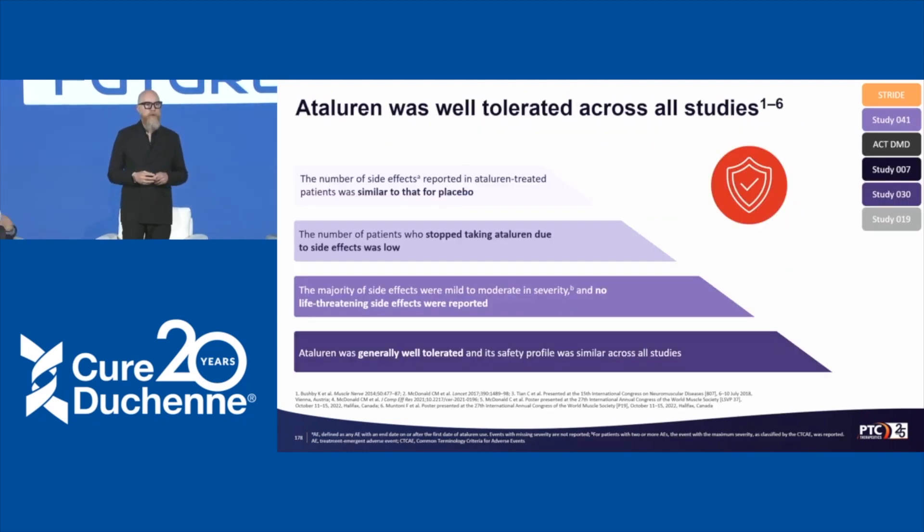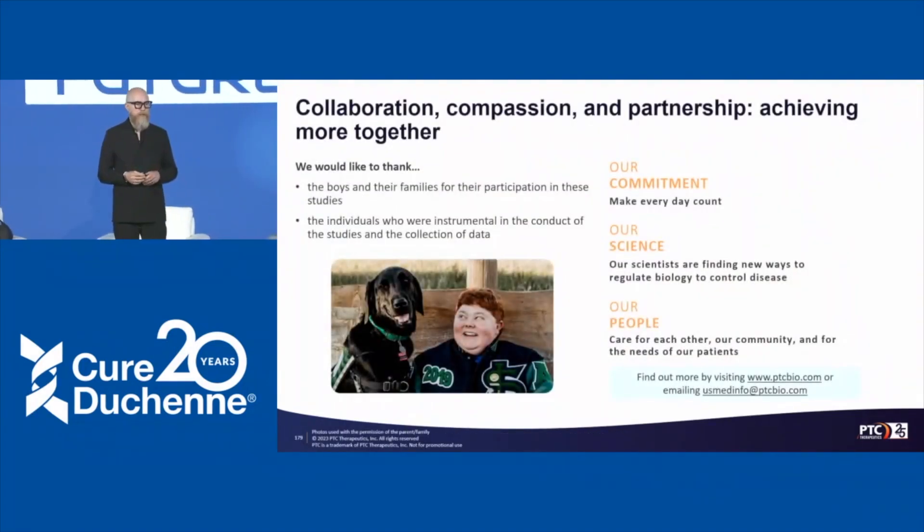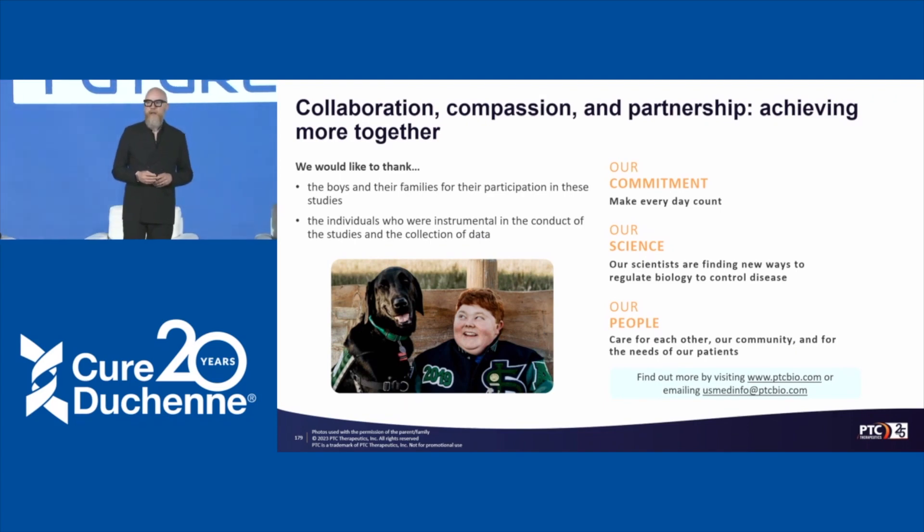To conclude with a quick safety update: the atalurin safety profile is consistent with what we've seen in previous clinical trials, with the number of safety events in the same range as patients treated with placebo. The majority of safety events were mild to moderate, resulting in a generally well-tolerated safety profile across the studies. I'd like to thank all patients and families participating in these clinical trials and all the individuals who helped make them happen. Thank you for your attention.